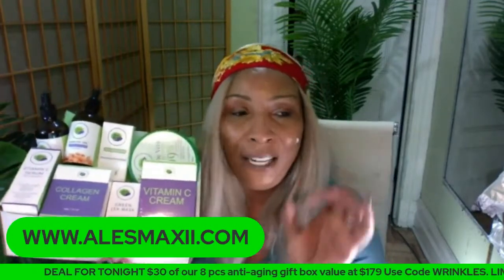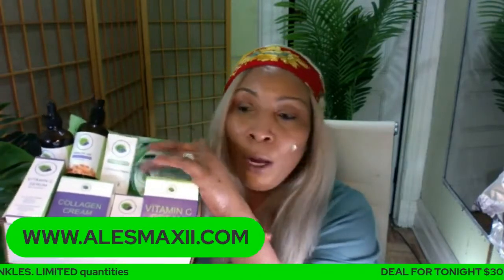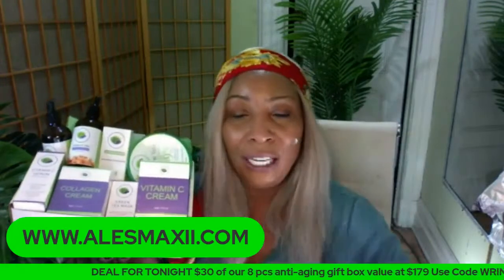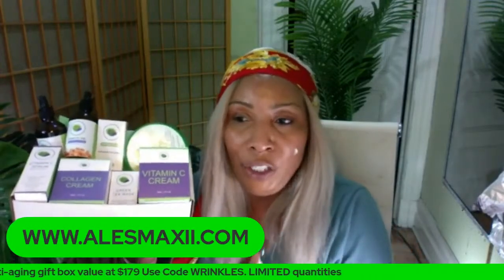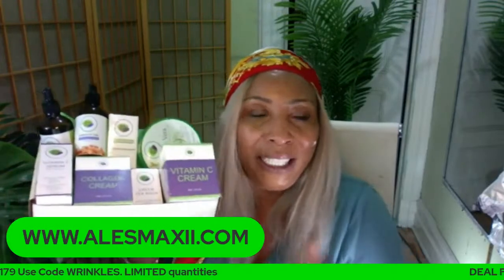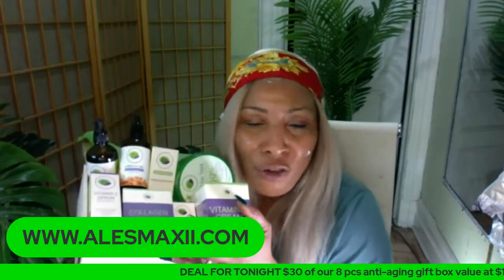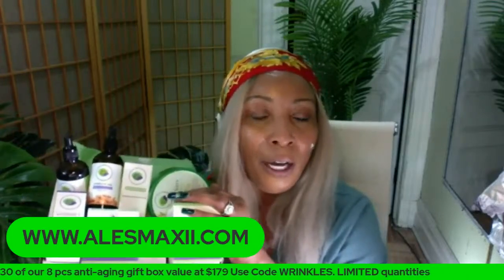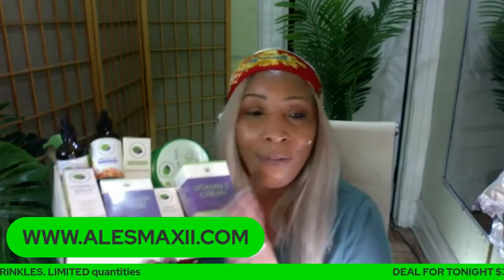To summarize how to use this eight-piece box: use vitamin C cream with vitamin C serum; use avocado serum with collagen cream; use the green tea mask stick two to three times per week; and use aloe vera gel on its own directly on the skin, for itchy skin, or mixed with oils. For dry skin in winter, take the grapeseed oil and mix it with the aloe vera gel and massage it into the skin. You can also use the apricot oil and grapeseed oil on your lips to get rid of dry cracked lips.